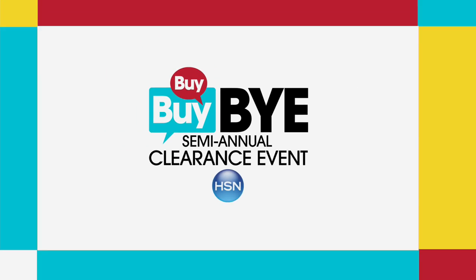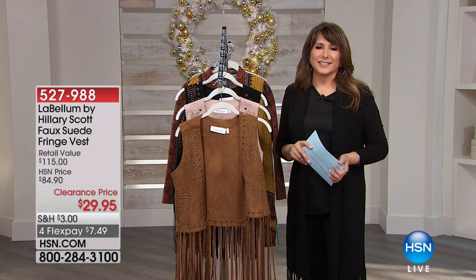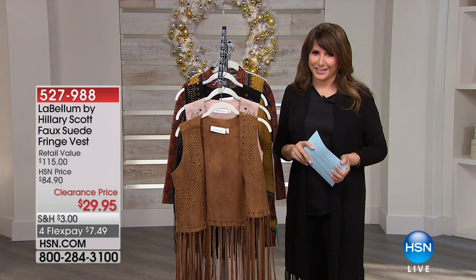Older, but not usually in a sweatshirt. From Hilary Scott, this is Labellum, her fashion line here at HSN.